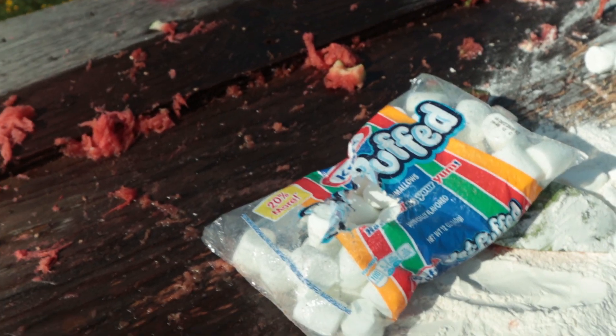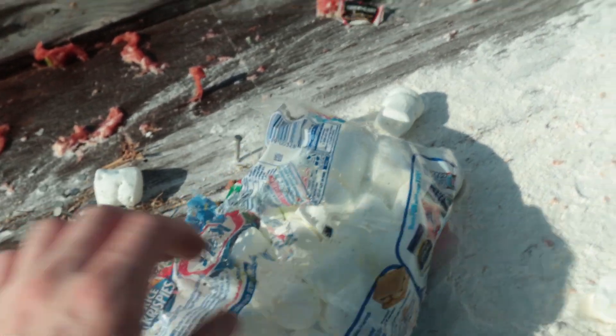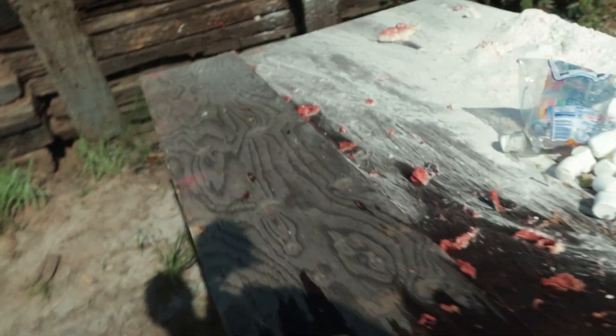That was your less than lethal right there, and that was your lethal lethal right there. Is lethal lethal a thing? No, I just made that up. See if we can find the squishy. There it is! Three for three on the squishy.